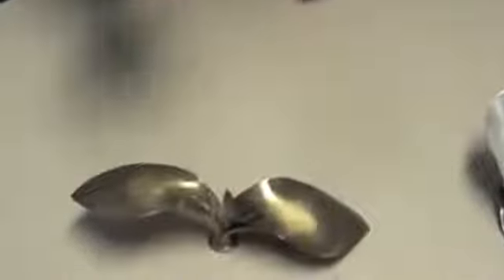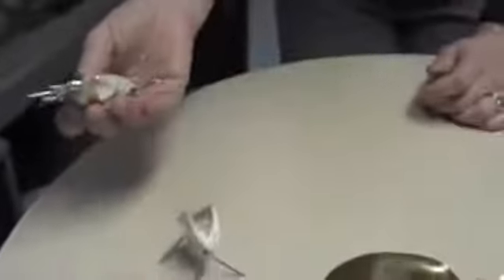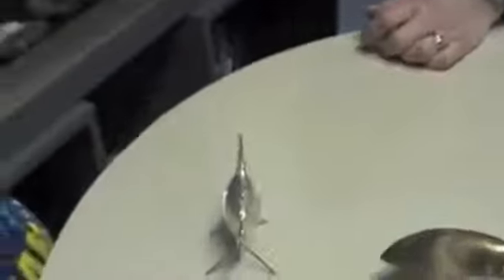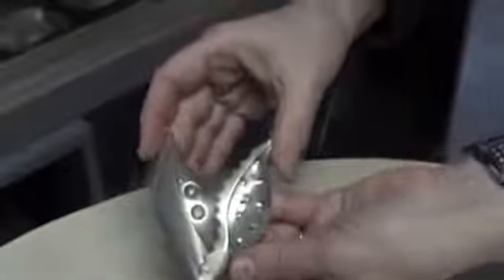It keeps me really interested, and it keeps me wanting to go back in the studio the next day. I definitely have a pretty strong starting point, but I allow for things to happen and change along the way. I think it's really important to keep that dialogue open between me and the piece. I have to divorce myself from the initial drawing, the initial idea, and respond to what's actually happening in the metal.